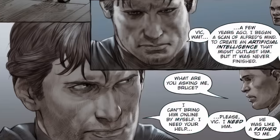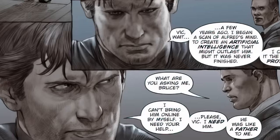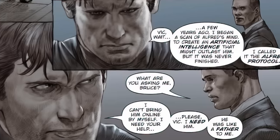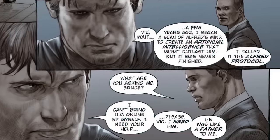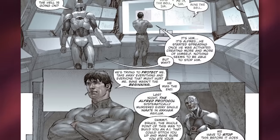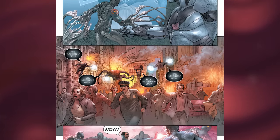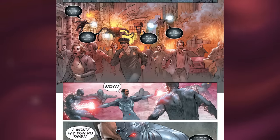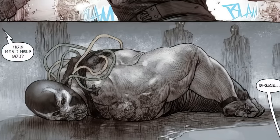Bruce is extremely upset and wants nothing more than his surrogate father back. So he tells Vic: 'A few years ago I began a scan of Alfred's mind to create an artificial intelligence that might outlast him — but it was never finished. I called it the Alfred Protocol. I can't bring him online alone, Vic. I need your help. Please — he was like a father to me.' Back in the present, Cyborg is getting his butt handed to him on the Watchtower by Murder Machine. On Negative Earth 44, Vic helped Bruce get the AI Alfred up and running — but the one problem is that this artificial Alfred is killing every last person it sees as a threat to Bruce, popping up in multiples saying, 'How may I help you?' It kills Bane and every last inmate in Arkham Asylum — pretty messed up, but awesome at the same time, because this AI is basically doing what Batman could never bring himself to do.